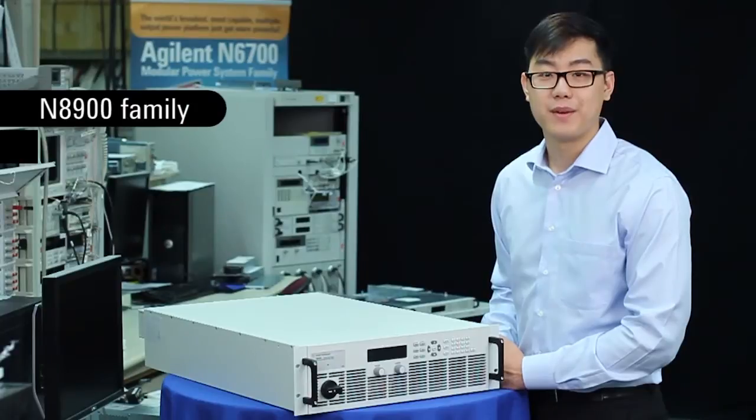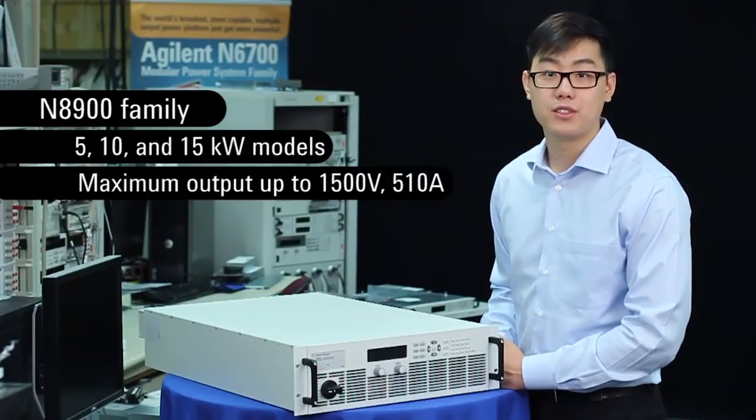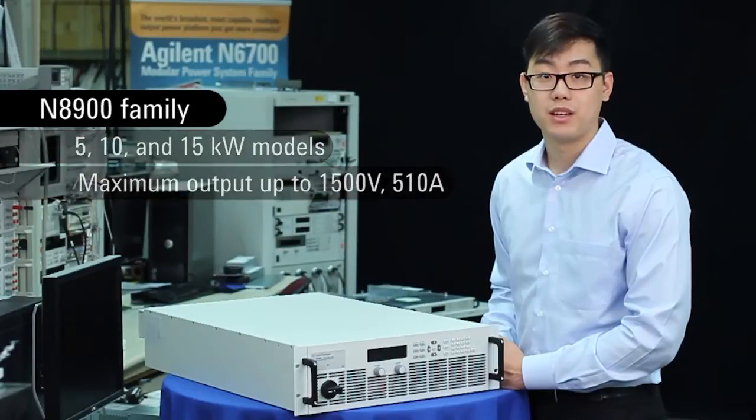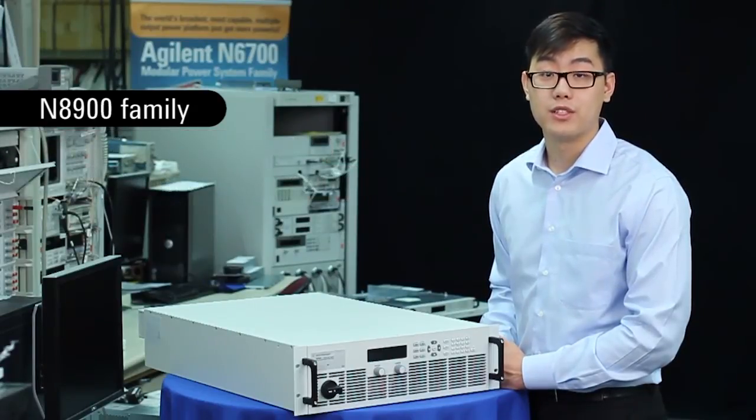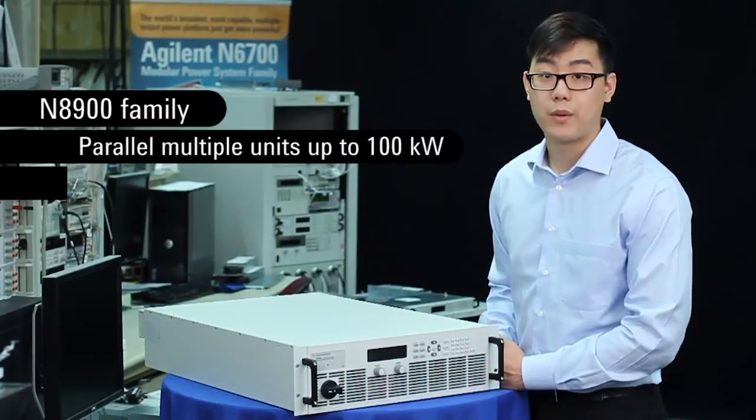The N8900 family comes in 5, 10, and 15 kilowatt models, with maximum outputs up to 1500 volts and 510 amps. However, if you need more than 15 kilowatts of power, you can use one of the key features of the family — the master-slave configuration — which allows you to parallel multiple units up to 100 kilowatts of power, which is a lot of power.